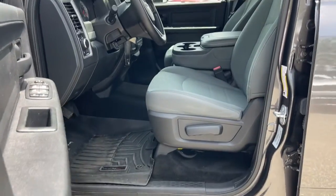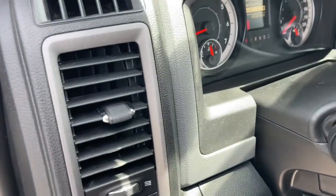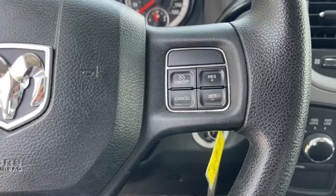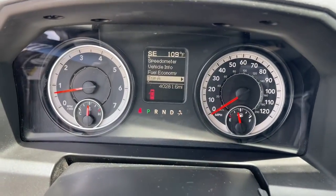The following are some of this vehicle's highlighted options: keyless entry, navigation system, electronic stability control, trailer hitch, intermittent wipers, tire pressure monitoring system, power windows, four-wheel disc brakes, and power steering.